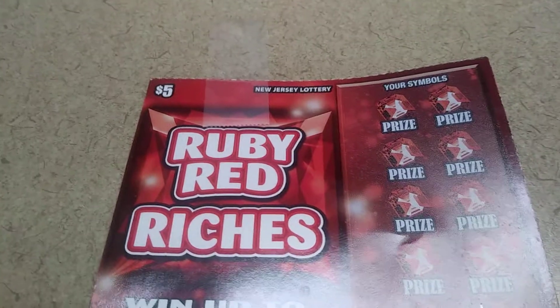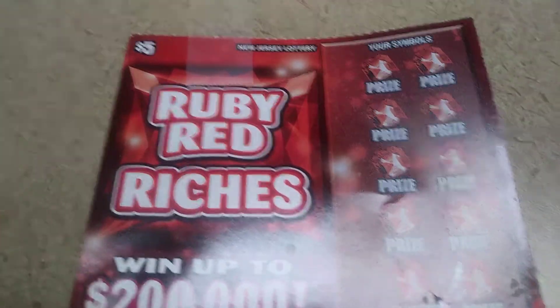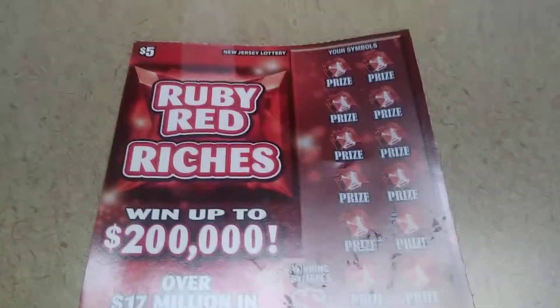We got a $5 Ruby Red Riches from the New Jersey Lottery. My friend was visiting New Jersey and New York City last week, and he sent me a few tickets from the state of New Jersey.